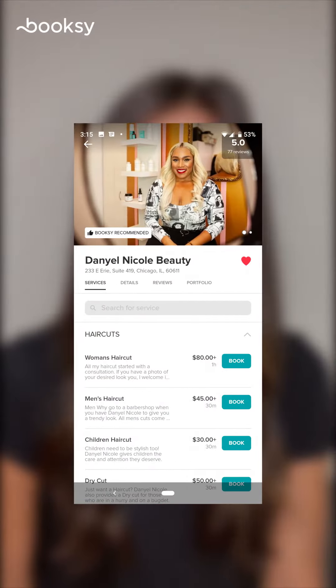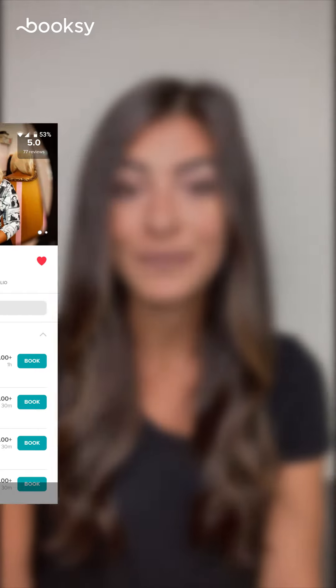Profile consultation. In this business, we know image is everything. We'll have our team of experts give your profile the makeover it deserves so it performs even better. This includes social media syncing, photo and description polishing.